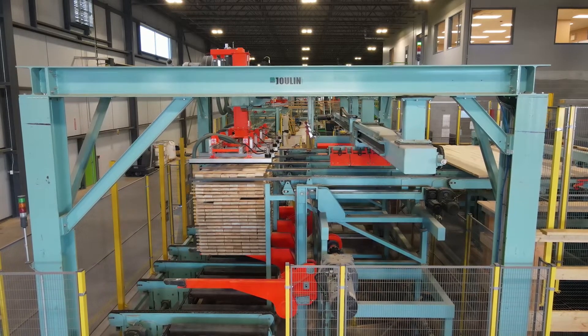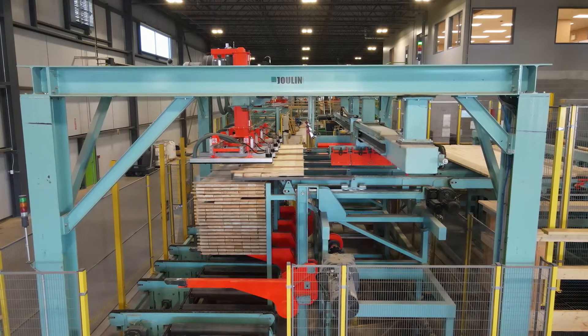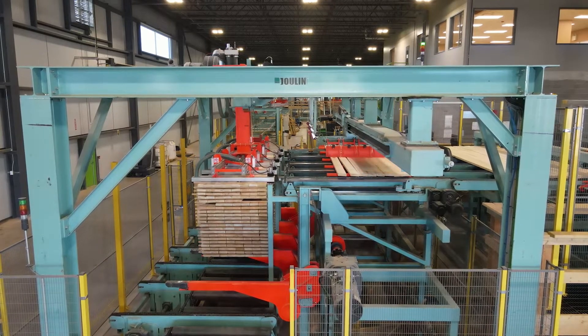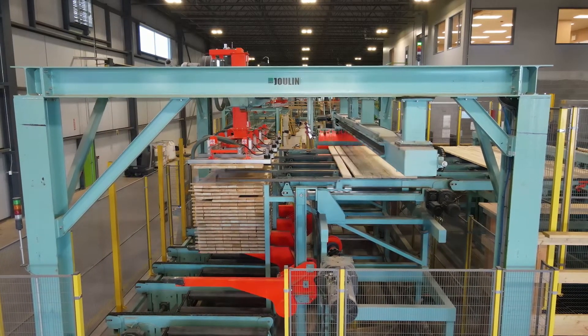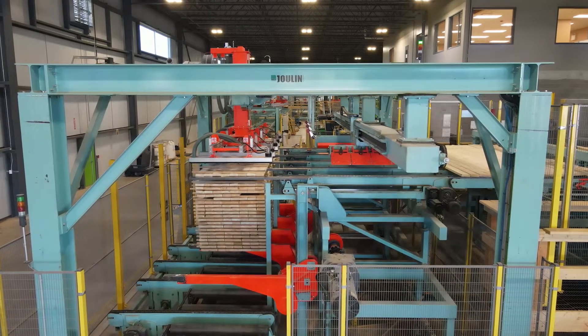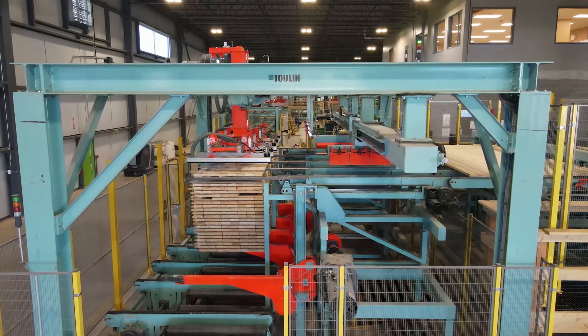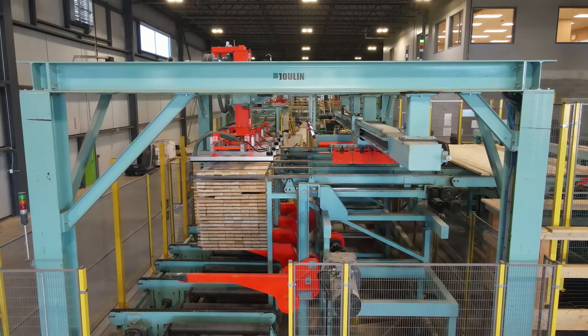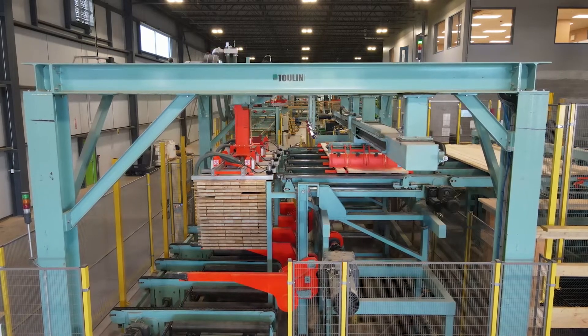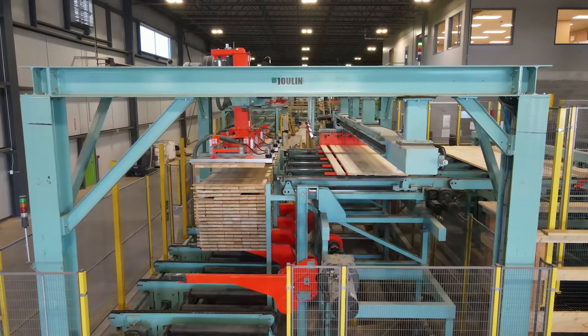Our production equipment was manufactured by Lednek of Slovenia, a global leader in CLT production equipment. This is the beginning of our Lednek line. The Lednek production equipment takes up about 60% of our 137,000 square foot building. This equipment at the start is the infeed conveyor. We generally run two by six lumber in 10 to 16 foot lengths depending on supply chain availability.